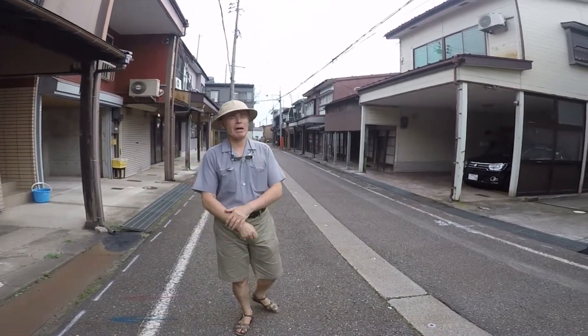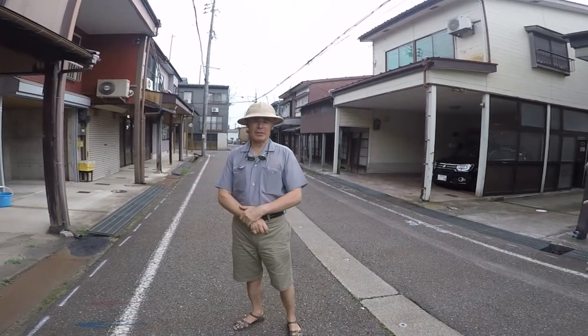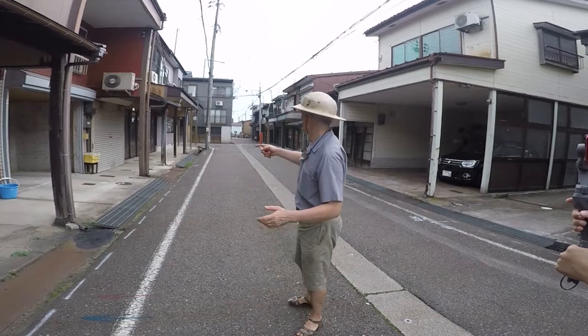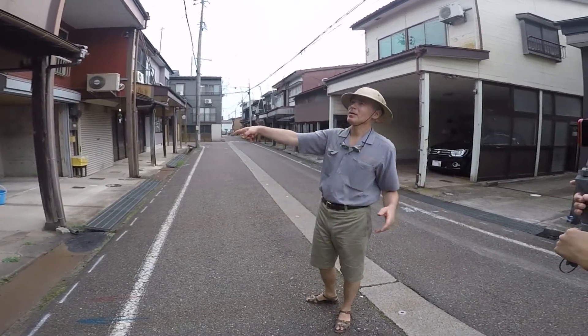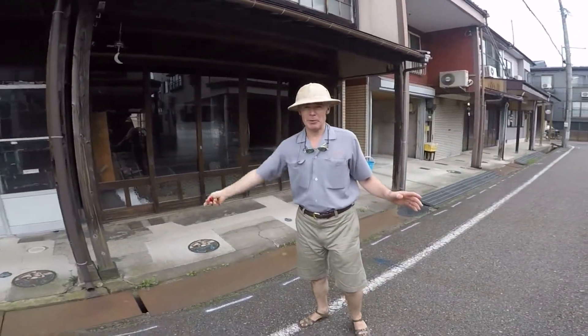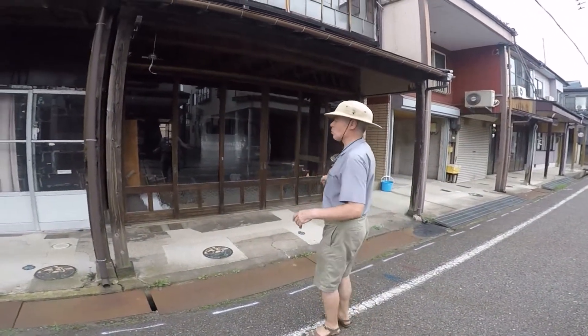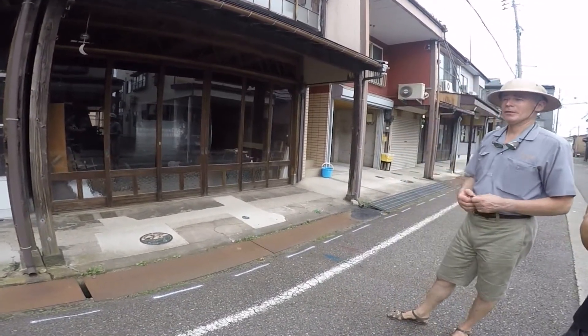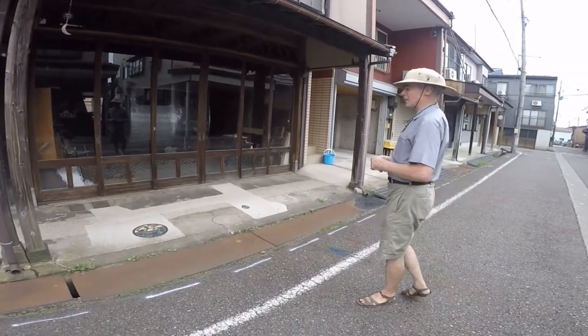We've now moved to a separate part of town. This is another area of terrace houses - old-fashioned terrace houses. You can see they're all connected together and they all have these little roofs over the top. This is because this is snow country, and the idea is so you can walk under here in the snow and don't have to worry about getting snowed on.